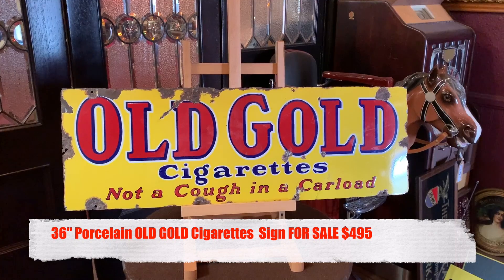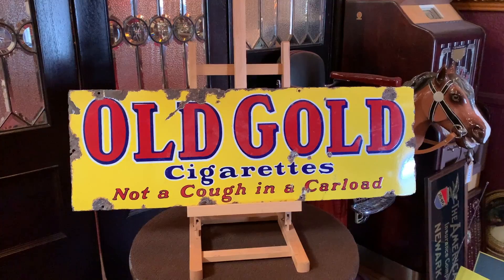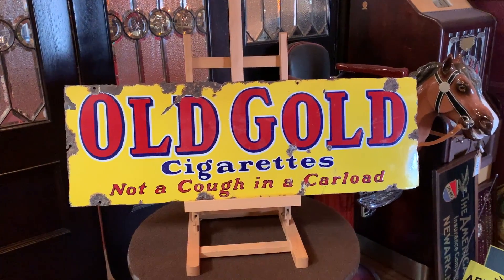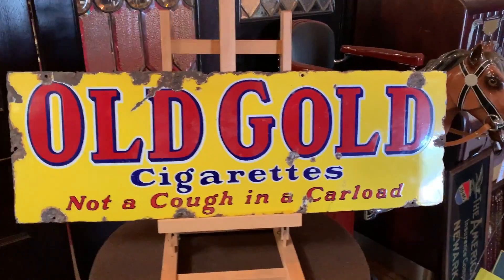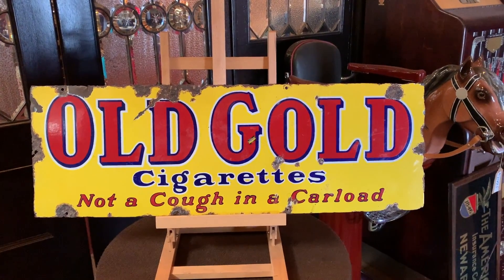patina. What I like about it, it's got the patina, but it's really off the content itself. 'Not a cough in the carload' — it's a bunch of nonsense. So if you're into Old Gold or want a great porcelain sign with good patina going, this might be for you.